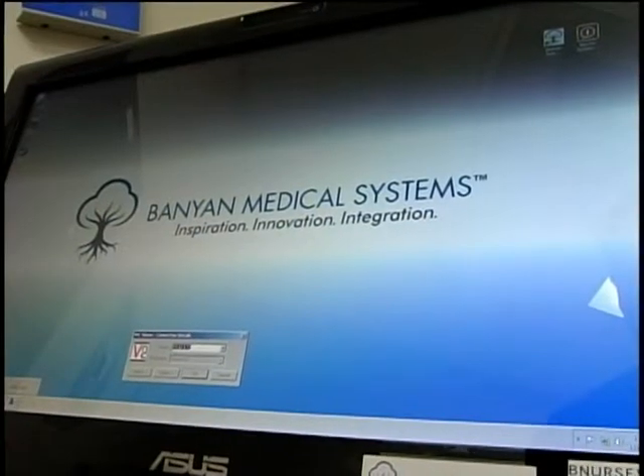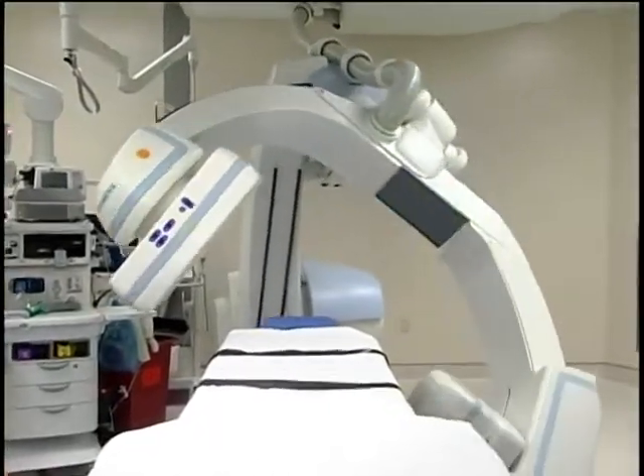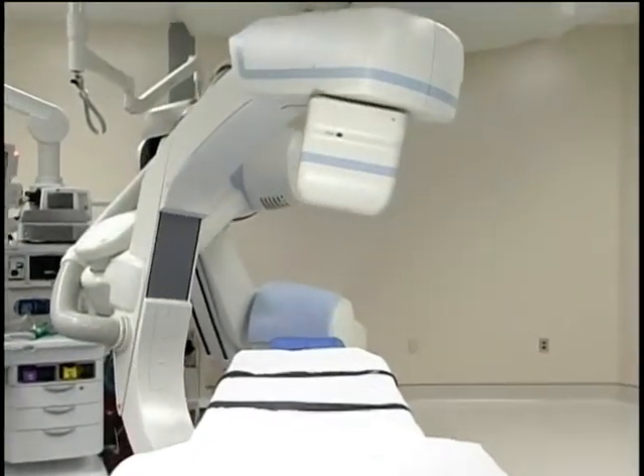That means multiple procedures can be done here. For example, this C-arm allows physicians to perform a rapid CT scan at the time of surgery. Surgery has to be a sterile environment, and we did not have this sort of C-arm or imaging capability in surgery, so we couldn't do a lot of the high-tech imaging in the operating room.